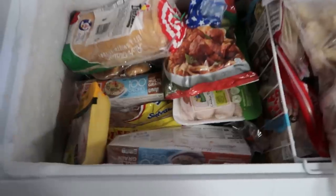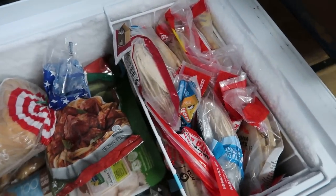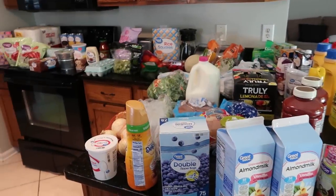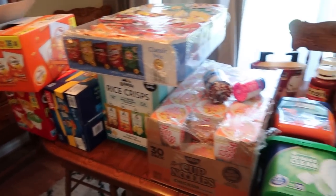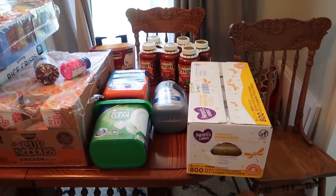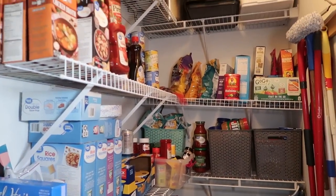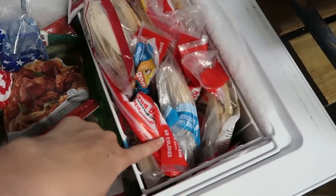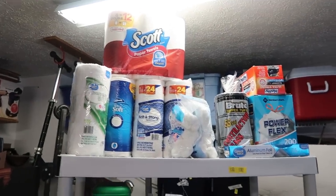Hey guys, welcome back to my channel for another video. You guys have been asking for this video for so long and I've finally gotten to it. This is my grocery haul and stockpile video. Today I'm going to take you along with me, show you a grocery pickup order that I got, as well as take you back into my areas of the home where I'm stockpiling food and storing things up.